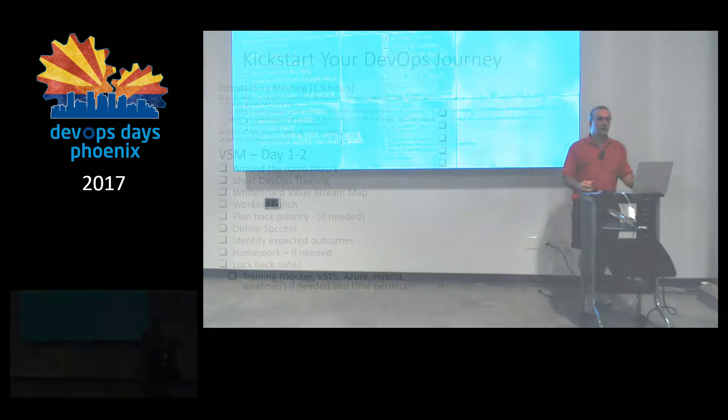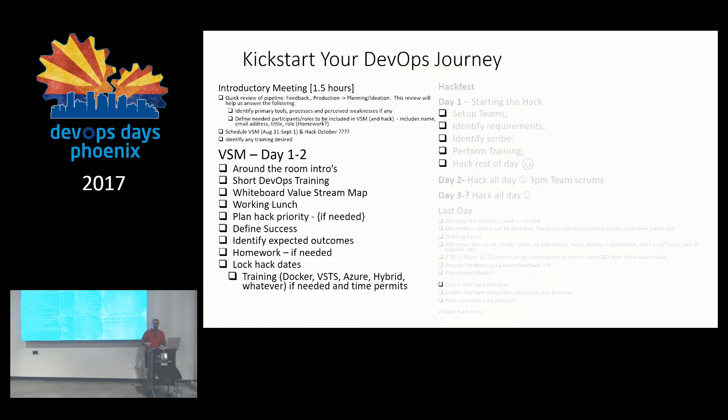The value stream mapping is the first and most important part of the DevOps journey. That's where we whiteboard out their entire environment. In my case I'm generally working with the CI/CD pipeline, but you can use this for other aspects of the business as well. I'll show you in detail what that looks like. That's usually one to two days as we walk through the process.